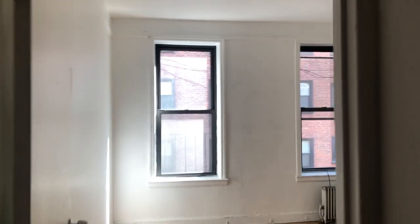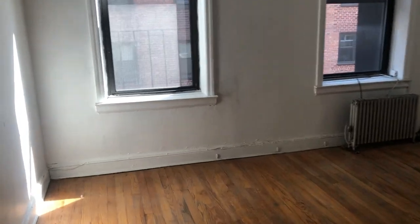The second bedroom is about equal size. Again, really bright and really big. Definitely can fit a queen size bed and room for dressers and everything else. This will be painted white and cleaned up.